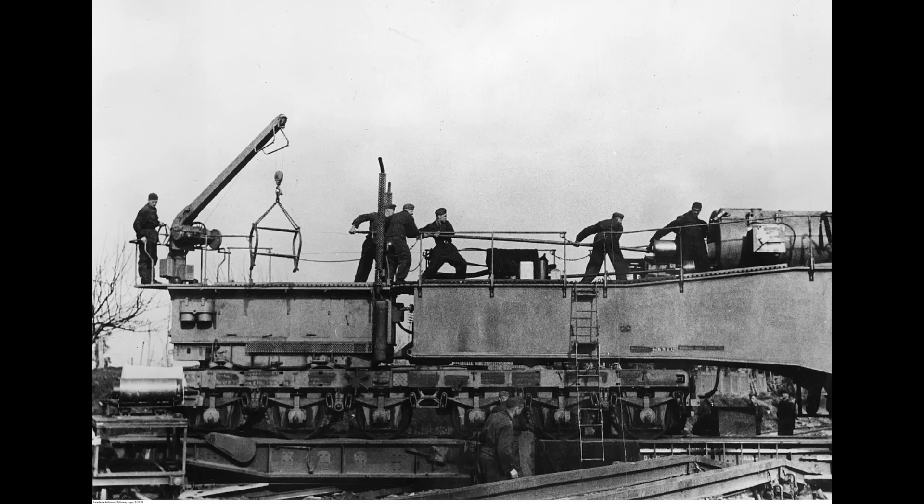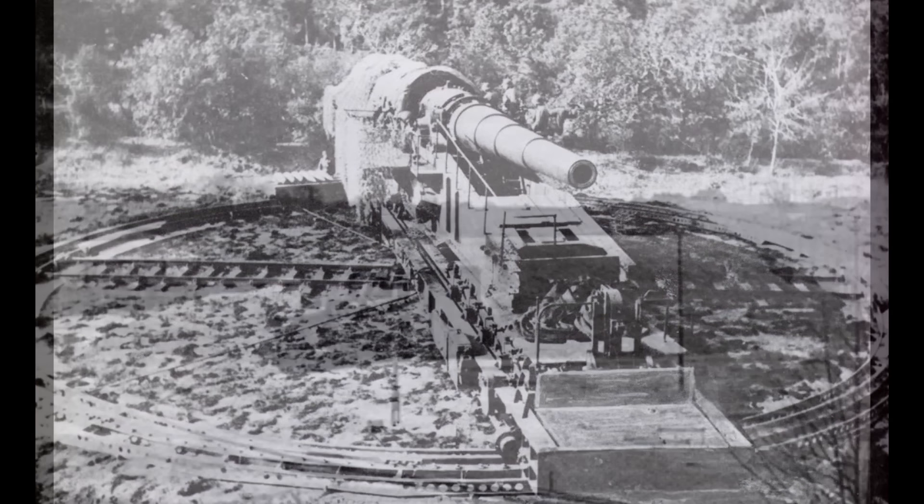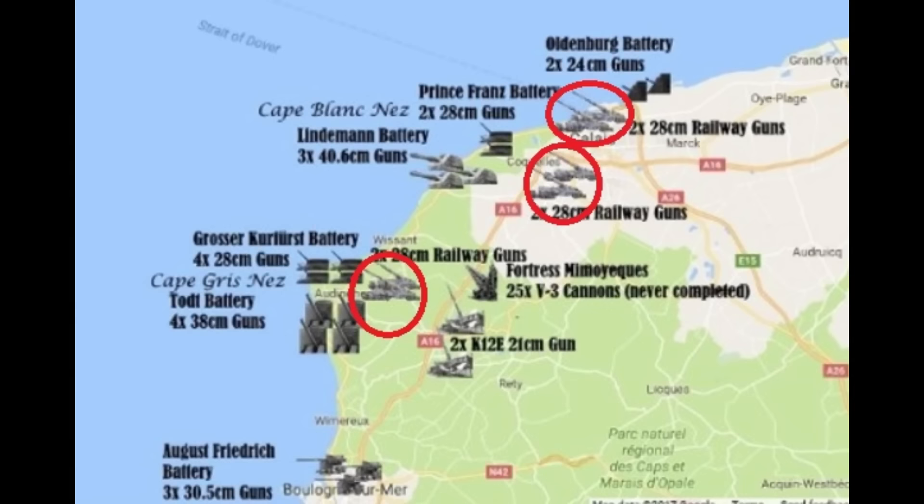The crew could fire about 15 rounds per hour — a tedious and hard job, and that was the limitation of the gun. The gun also had limited traverse; consequently, to set the bearing, it needed to be rotated on a railway turntable or moved along a curved track. The guns were housed in dome bunkers, concrete shelters, or railway tunnels.